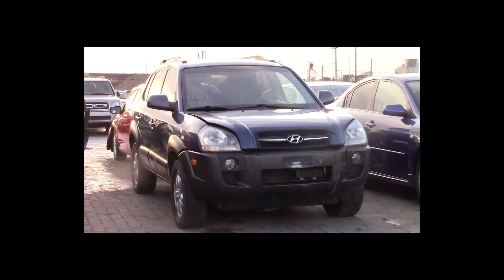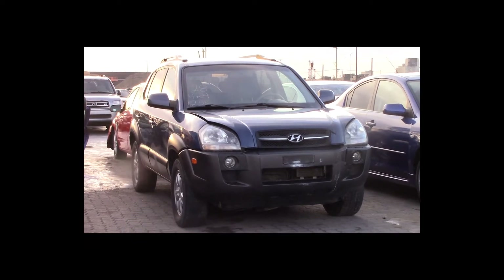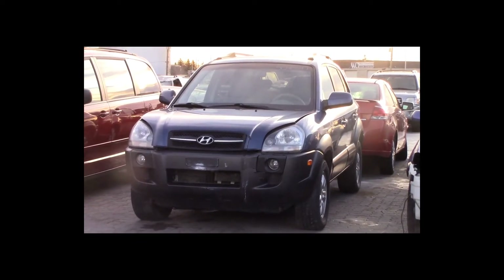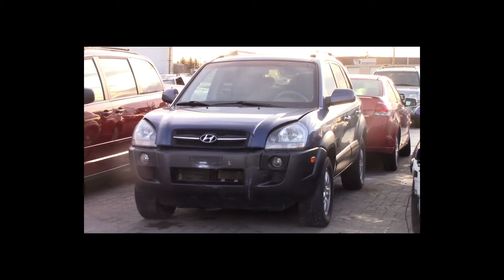Lot number 28 is a 2006 Hyundai Tucson. This vehicle is a V6 4x4 with an automatic overdrive. It is loaded, 123K.